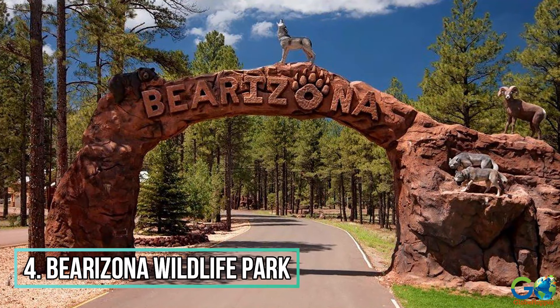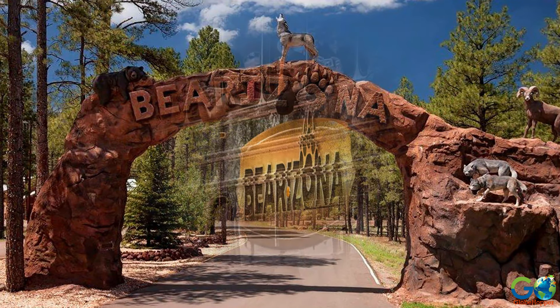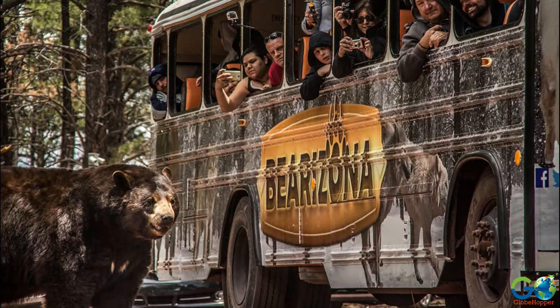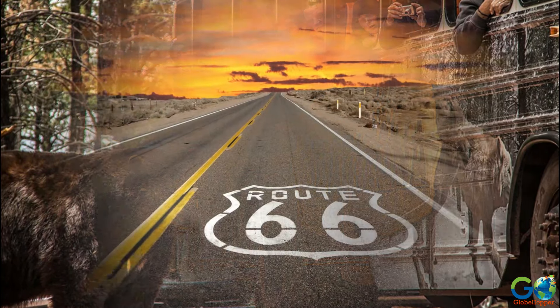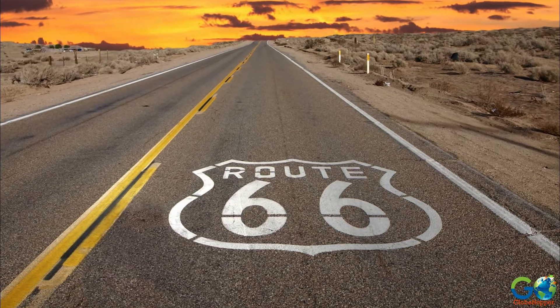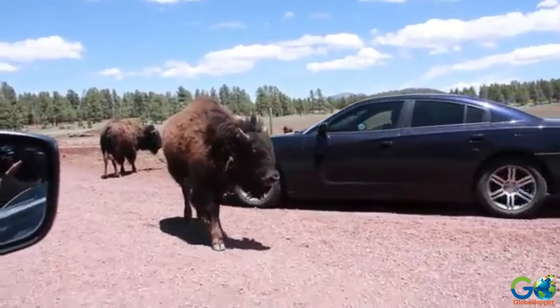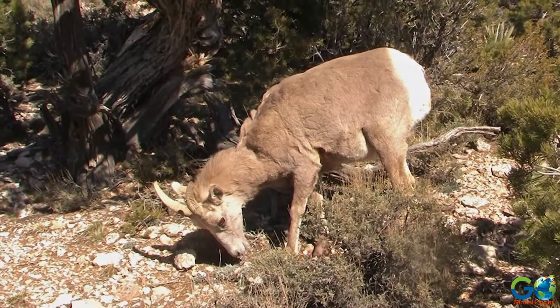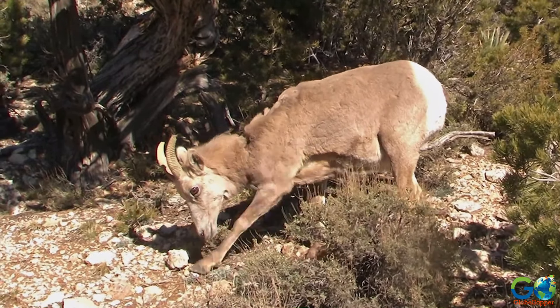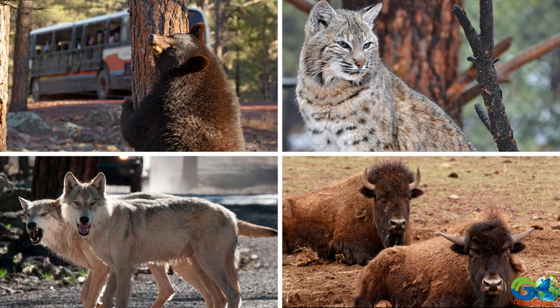Number 4: Barrizona Wildlife Park. Located one hour from Grand Canyon National Park, is 160 acres of fun dedicated to the wildlife of the region. Barrizona Wildlife Park is just off Historic Route 66, and allows tourists to take a scenic drive through the parkland to view indigenous animals roaming free in their natural habitat of pine forest and canyon formations. This includes burros, black bears, longhorn sheep, bison, wolves, and bobcats.